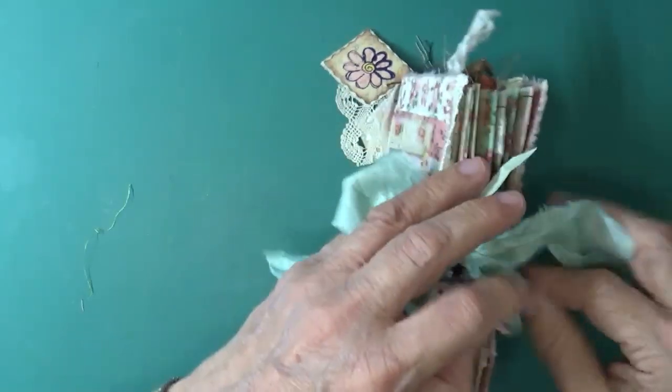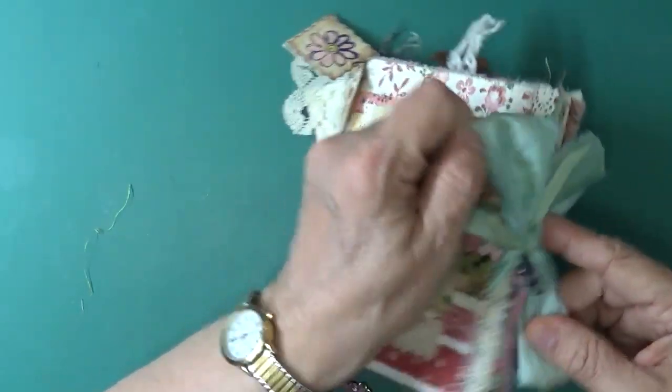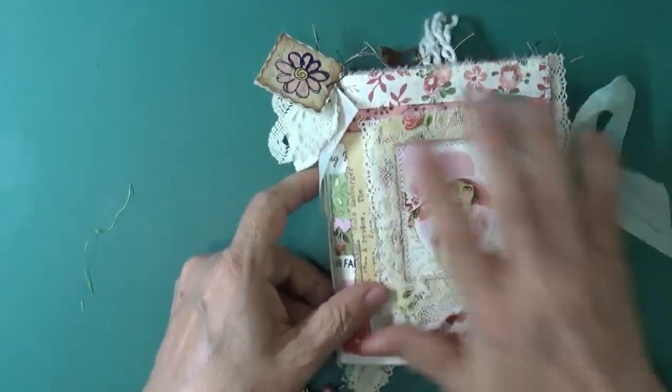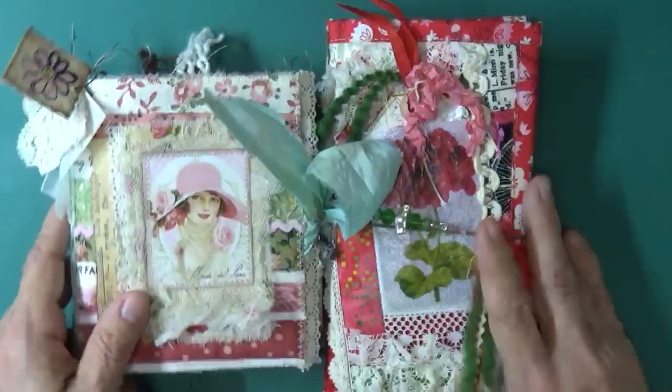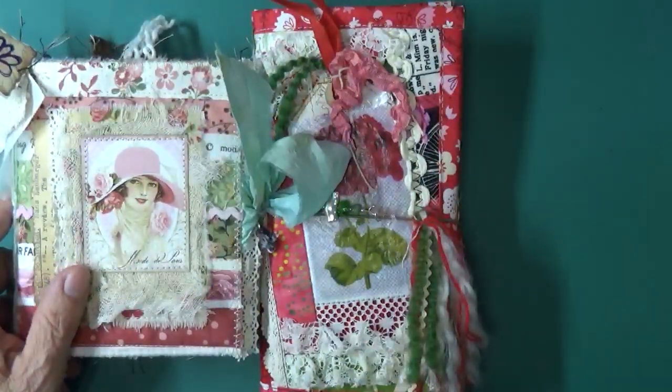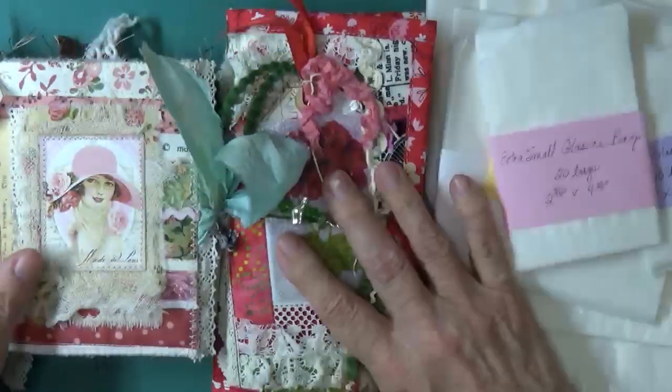This journal took hours and hours to complete. So there you have it, my friends — this is first prize, all of these things, for the giveaway that I'm doing.